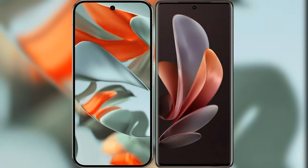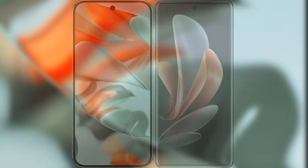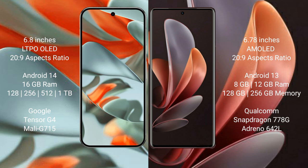I will compare the new Google Pixel 9 Pro XL with VOV29. Google Pixel 9 Pro XL features a 6.8-inch LTPO OLED display. VOV29 features a 6.78-inch AMOLED display.